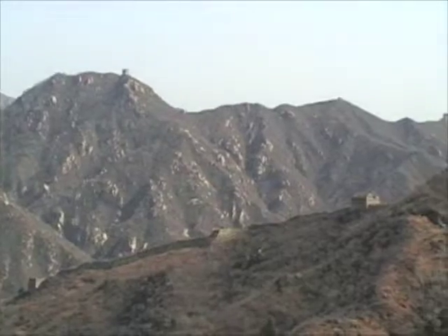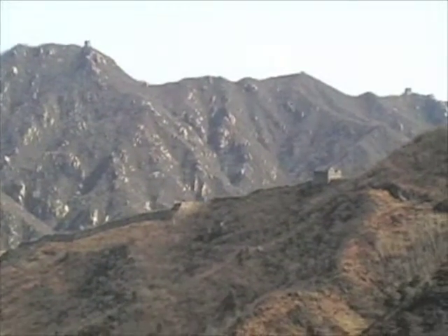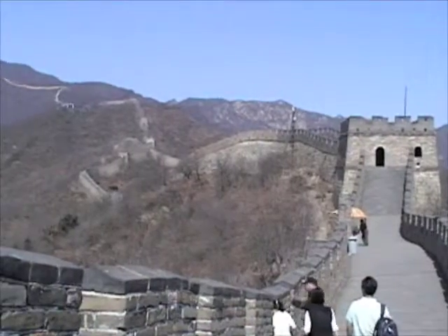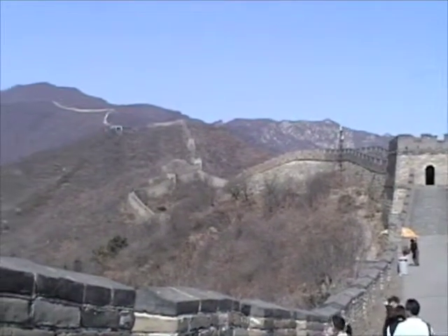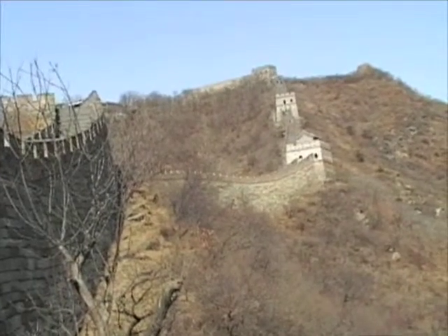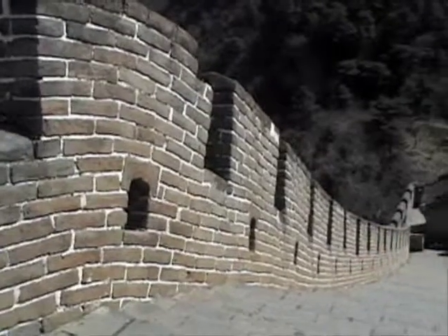This section of the wall is near the village of Mutianyu, about an hour and a half drive northeast from Beijing. This part was originally built in the mid-6th century and rebuilt in 1569 with granite. It was repaired in the 1980s for tourists.